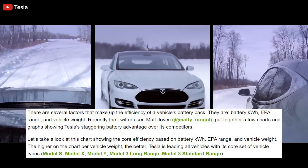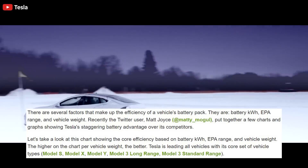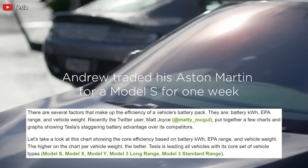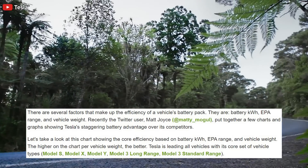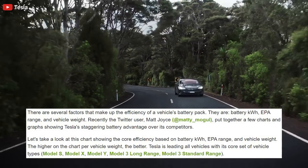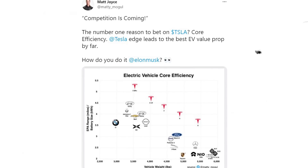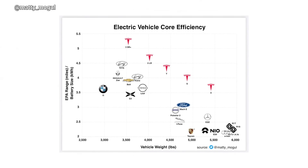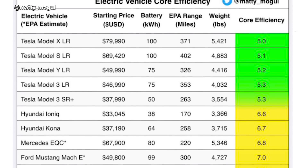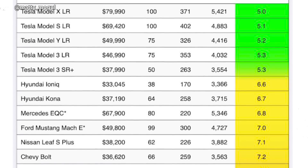Let's take a look at this chart together showing core efficiency based on battery kilowatt-hour, EPA range, and vehicle weight. The higher on the chart per vehicle weight, the better. Tesla is leading all vehicles with its core set of vehicle types. This table gives an even better understanding than the visual graph about the advantages that Tesla has over its competitors. Tesla's efficiency ratings for all of its vehicles are in the low 5.0 range.